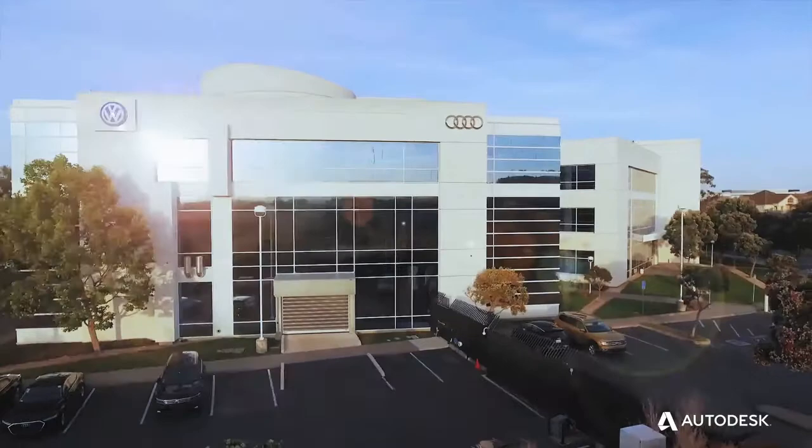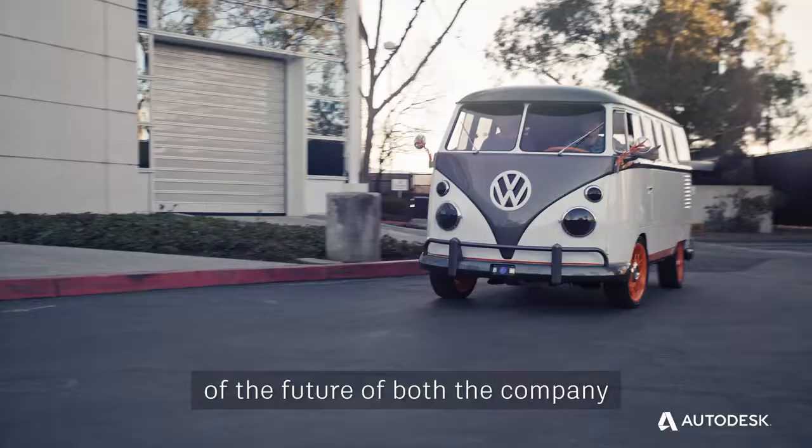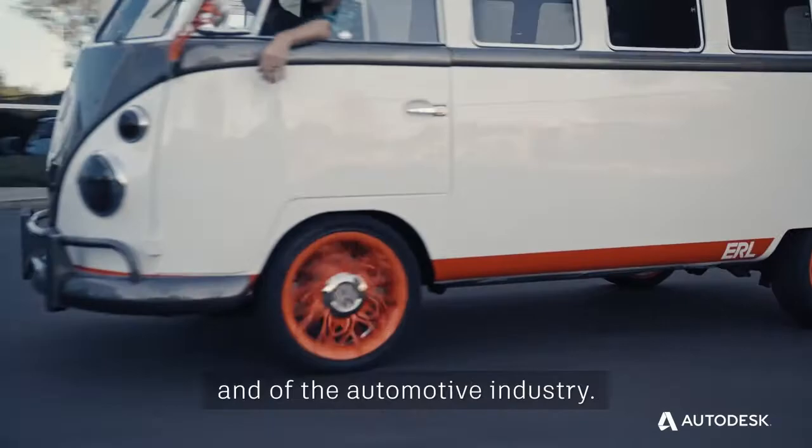I'm really proud of the team here — we were able to put this thing together and show our vision of the future of both the company and of the automotive industry. Here we go.